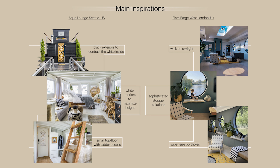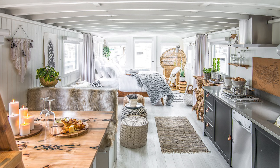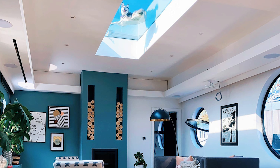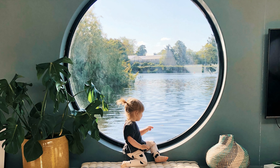Our main inspiration for the redesign was the Aqua Lounge in Seattle, US, and the Ellara Barge in West London, UK. The first had a black exterior finish that contrasted with white interiors, functioning as an eye illusion to increase the perceived height. The second had a beautiful walk-on skylight to maximize natural light inside, sophisticated storage solutions, and eye-catching large portholes that gave the feeling of almost floating on water inside the apartment.